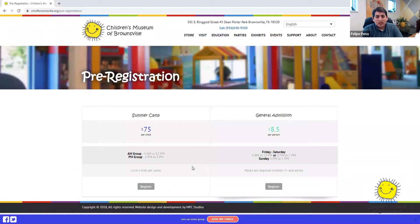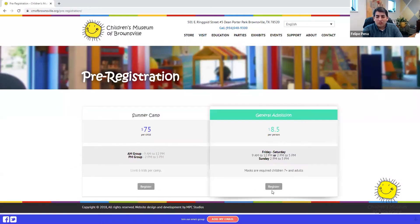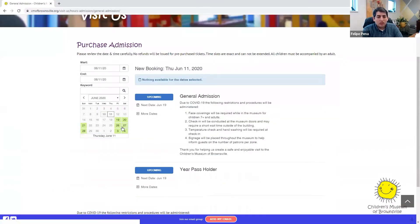Here you'll see a listing for either summer camps or general admission. Summer camps are being registered right now and general admission is here. If you were to click on that, you will see a calendar pop up and you'll see dates that are available. General admission is going to be running Fridays, Saturdays, and Sundays starting the 19th.